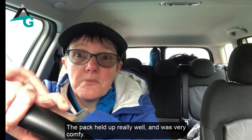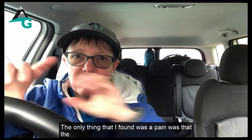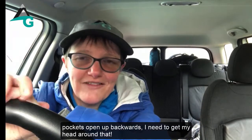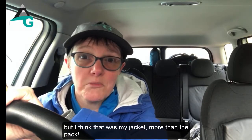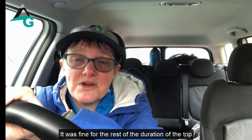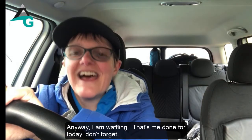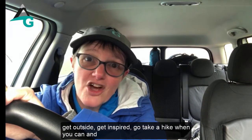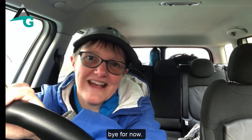The pack held up really well and I was really comfortable. The only pain was the pockets opening backwards — I've got to get my head around that. The jacket riding up is probably more the jacket than the pack; once I took it off and pulled it down it was fine for the rest of the trip. Anyway — get outside, get inspired, go take a hike, go find a geocache. I'll see you on the next one. Take care, everyone — bye for now!